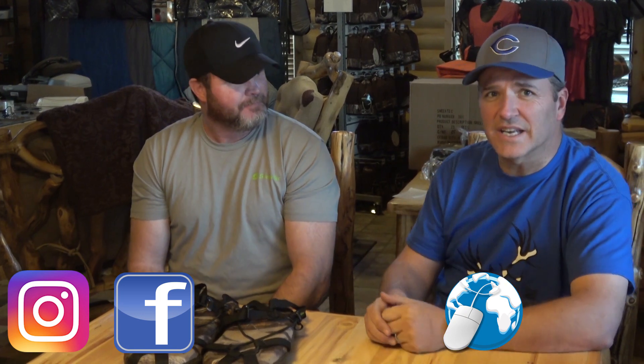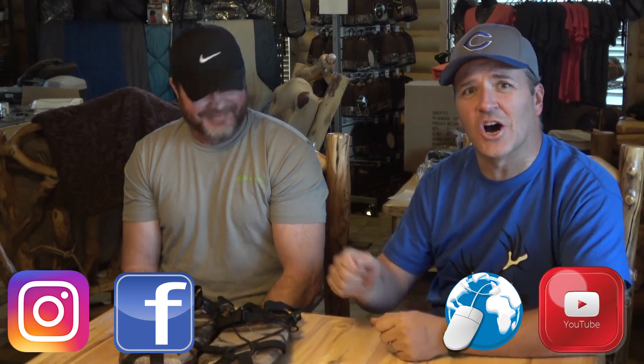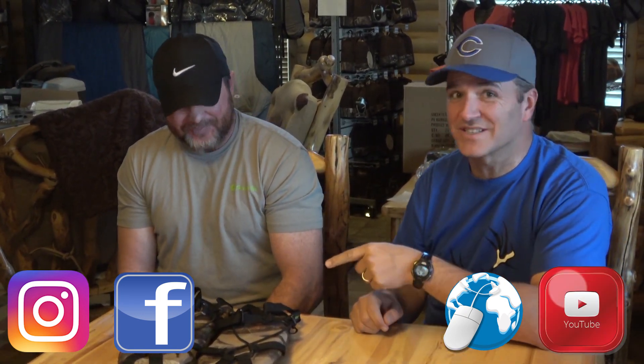If you have any questions you can find them on Instagram, Facebook, and sneaktech.com. Check out these Sneak Boots because they're really awesome.